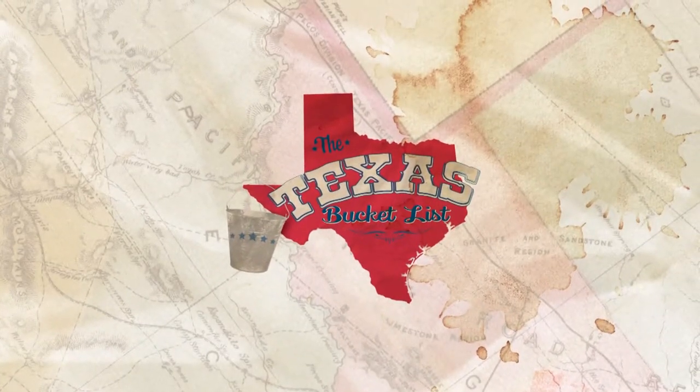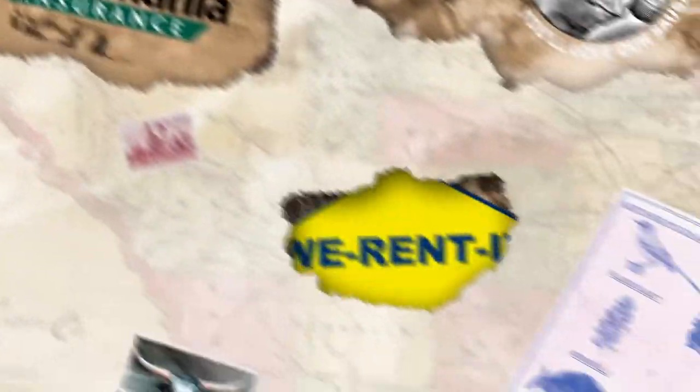This clip of the Texas Bucket List is brought to you by Spirit of Texas Bank, Slovacek Sausage, Germania Insurance, We Rent It, and RV Source.